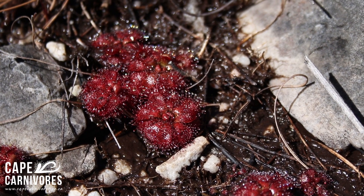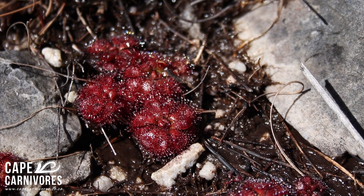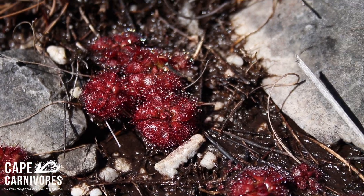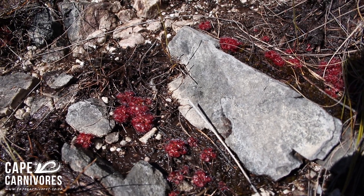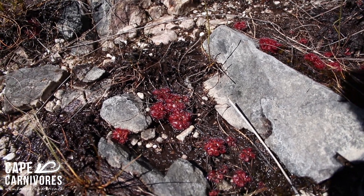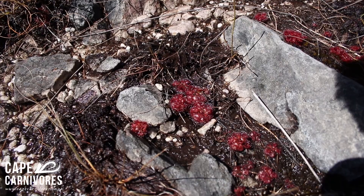Here are a few more admirabilis growing on a path — they're absolutely, amazingly red. They inhabit this little seepage where water is running off from the hill and collecting here, making very happy conditions for the little red beauties.